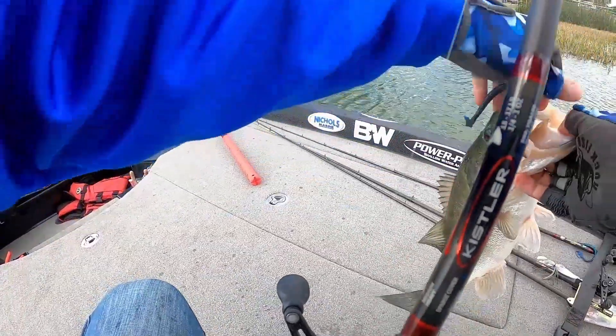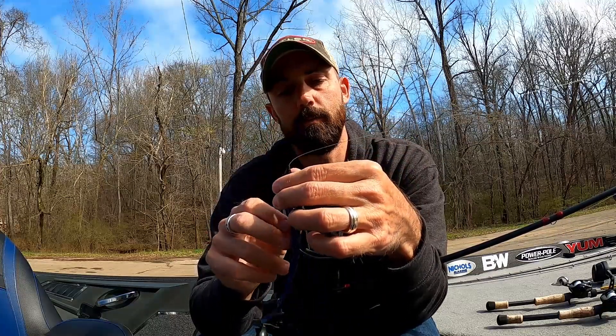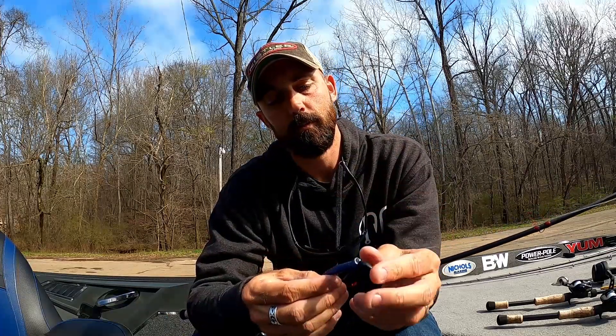I had this setup in two different weights depending on what I wanted to do — a quarter-ounce weight and a 5/16-ounce weight for when I wanted it to fall a little faster and get through the hydrilla. For the most part I prefer the quarter-ounce; I like that bait light, just fluttering around, and I try not to stir up the sediment when it lands on the bottom.